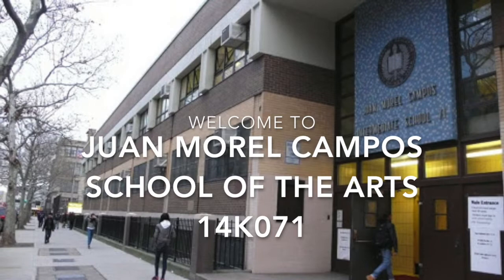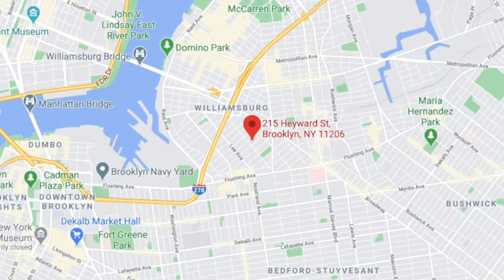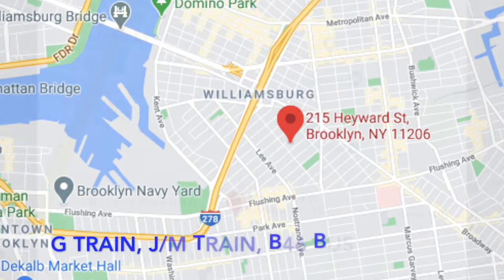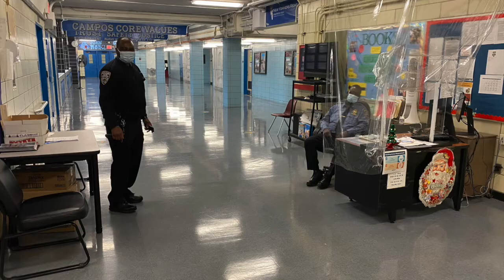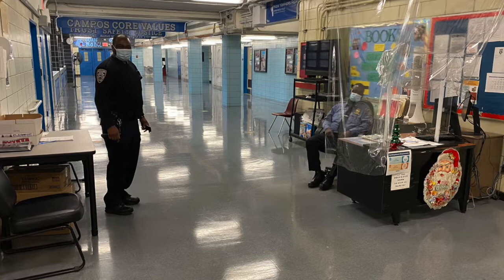First, where are we? We're in Williamsburg's north side near the G train, J and M trains, and the B46 bus. You'll find us listed at 215 Hayward Street, but our main entrance is actually around the block on Rutledge Street. As we enter the building we're welcomed by our safety agents, who we're glad to say are part of the welcoming and warm environment of Campos.